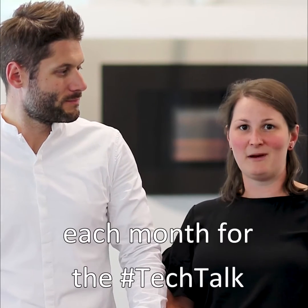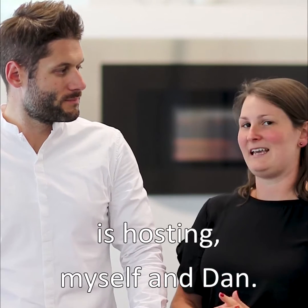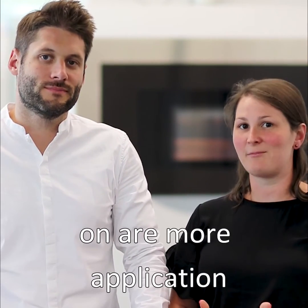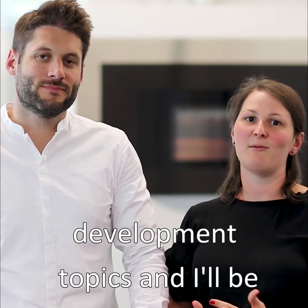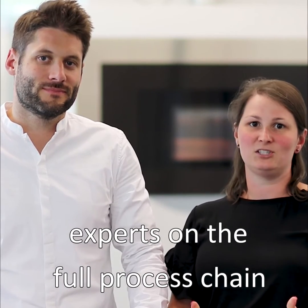We're going to have a new video out each month for the Tech Talk and we will be alternating who's hosting, myself and Dan. The topics that I'm going to focus on are more application development topics and I'll be interviewing our additive minds experts on the full process chain of AM.